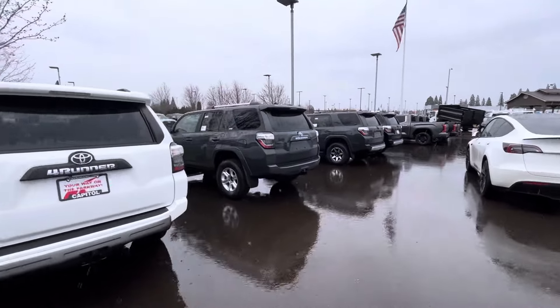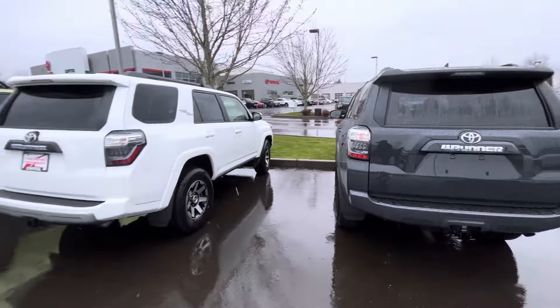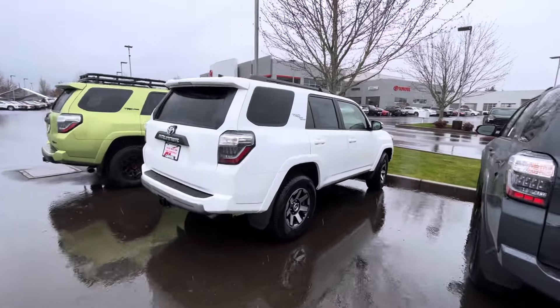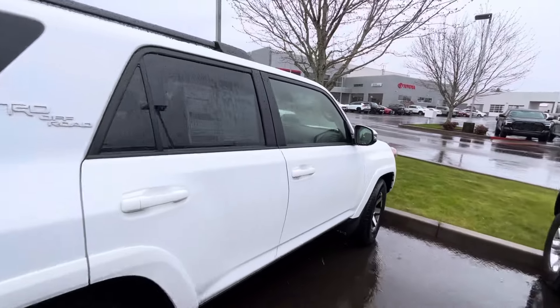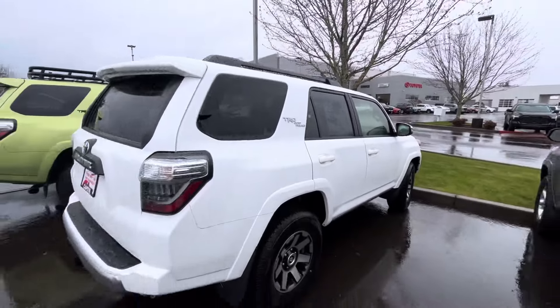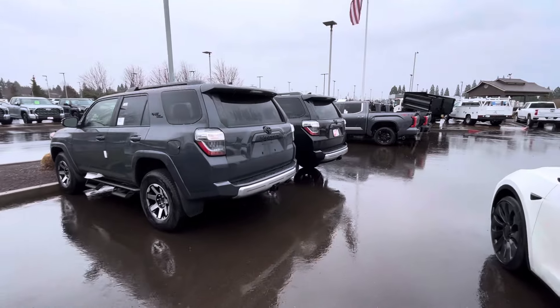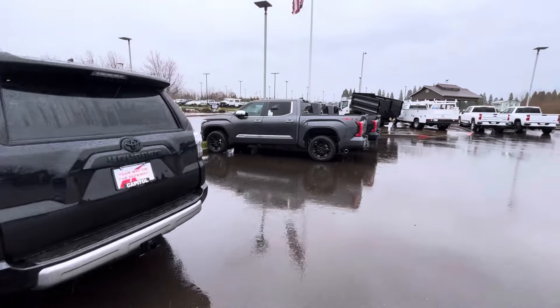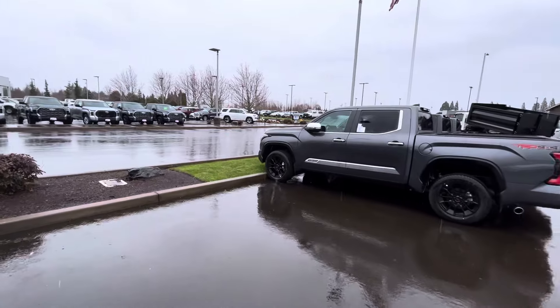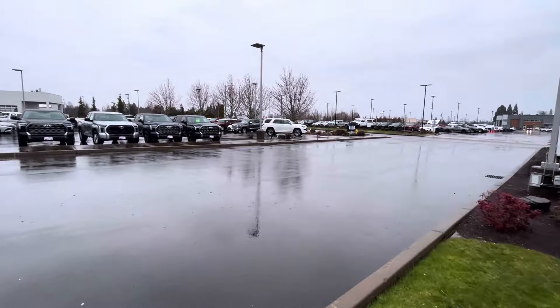So $44,000 for the SR5 bare bones. Hopefully you can get a nice discount and get it under $40,000, because the off-road premium is $51,000. Still made in Japan — the last naturally aspirated V6 before they go to the turbocharged four-cylinder.